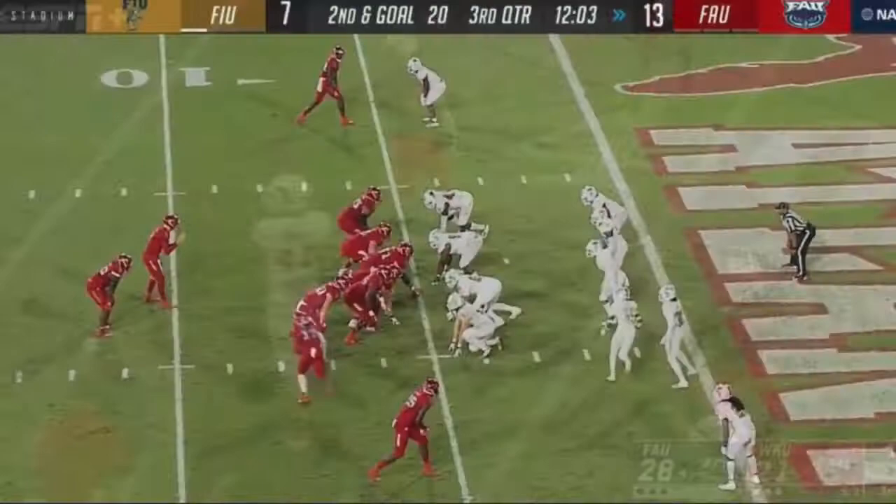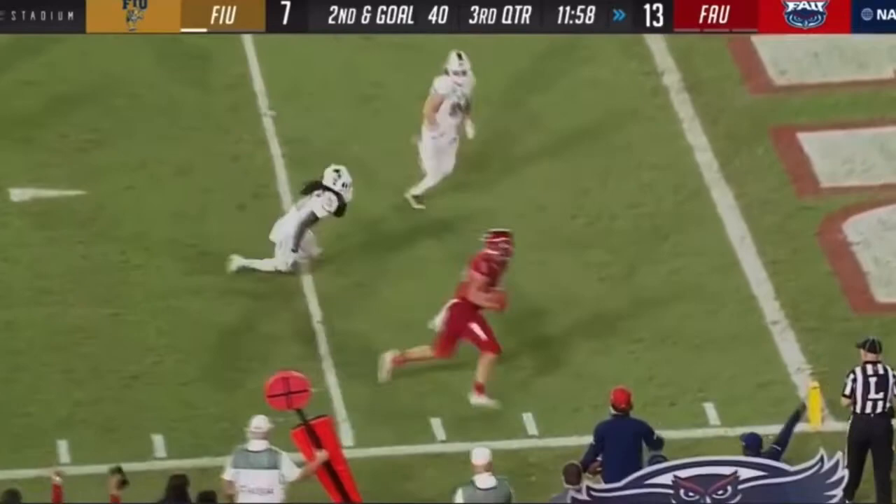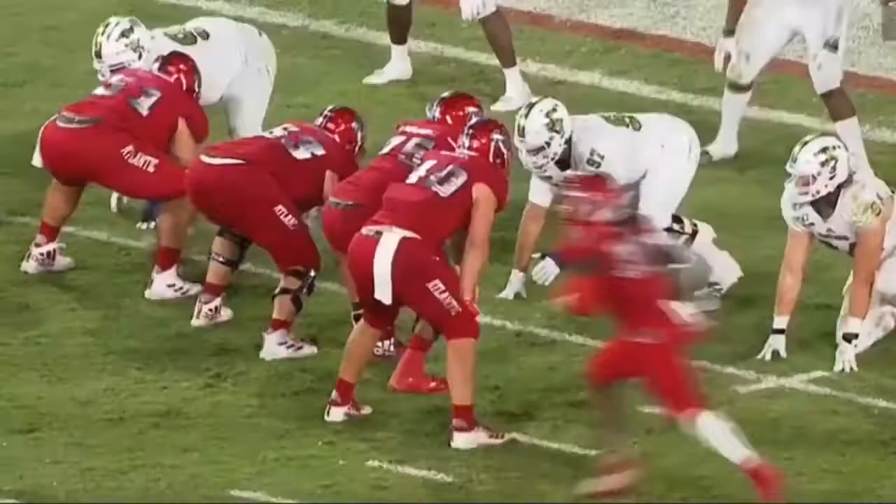Third and 5. Four-man rush. Robison has time, goes deep — triple coverage — caught by Bryant! But the ball comes out at the last moment. Goal from the 5. Antoine moving again. Robison to his tight end — Bryant bounces off one and into the end zone!